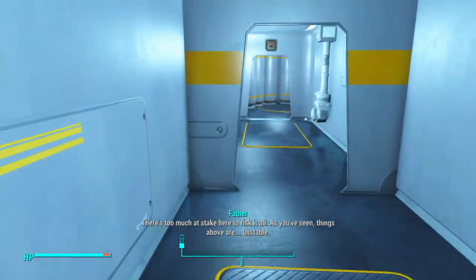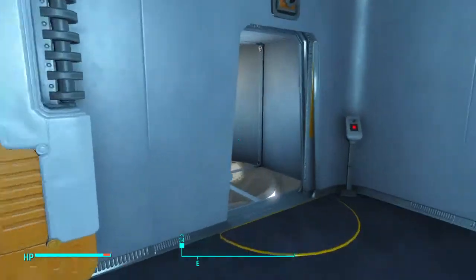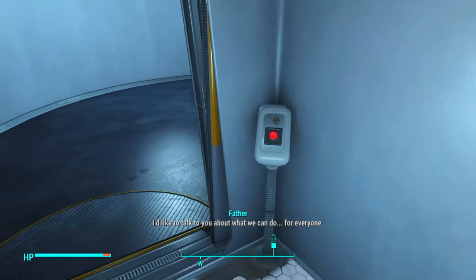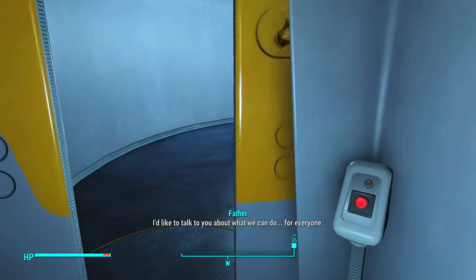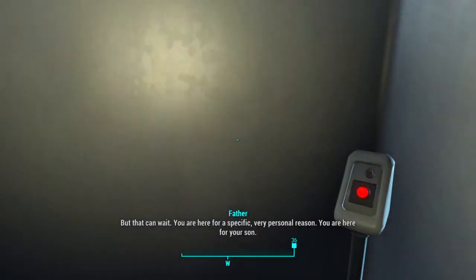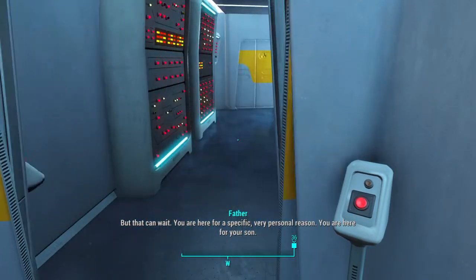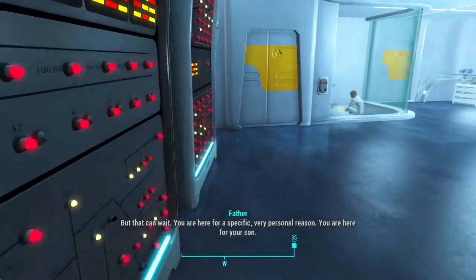As you've seen, things above are unstable. I'd like to talk to you about what we can do for everyone. But that can wait. You are here for a specific, very personal reason. You are here for your son.